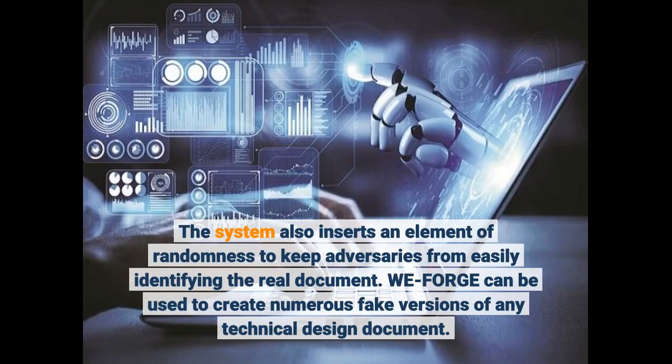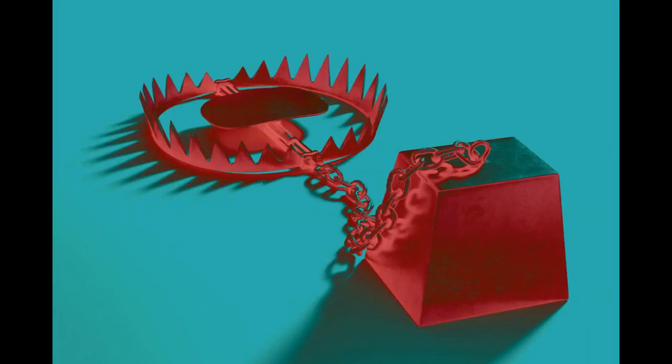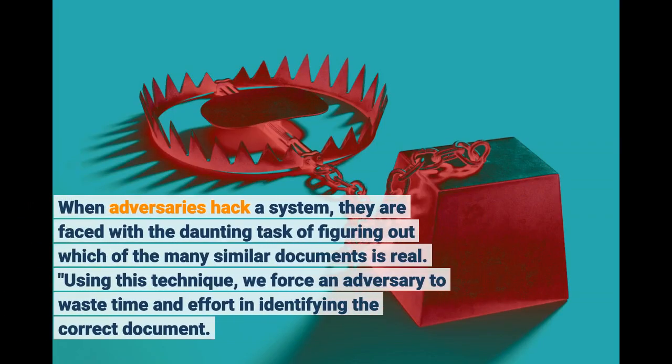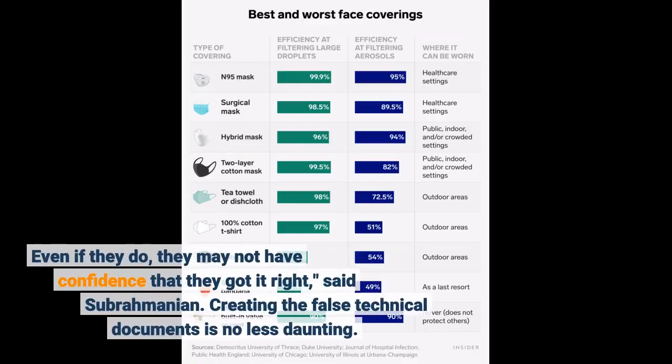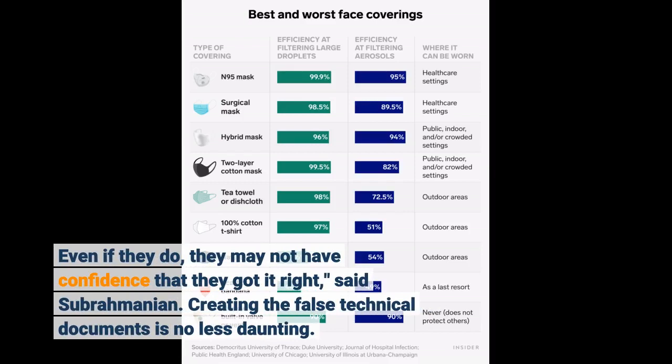WeForge can be used to create numerous fake versions of any technical design document. When adversaries hack a system, they are faced with the daunting task of figuring out which of the many similar documents is real. Using this technique, we force an adversary to waste time and effort in identifying the correct document. Even if they do, they may not have confidence that they got it right, said Subramanian.